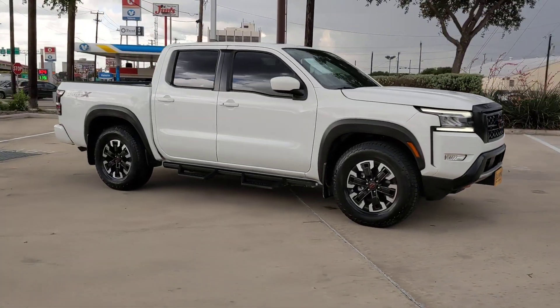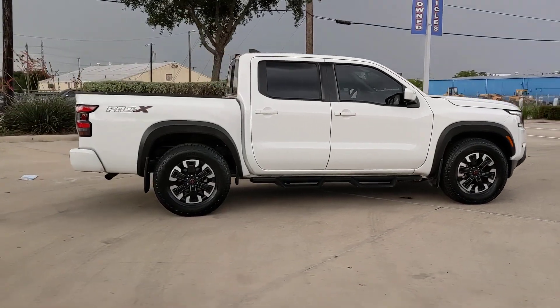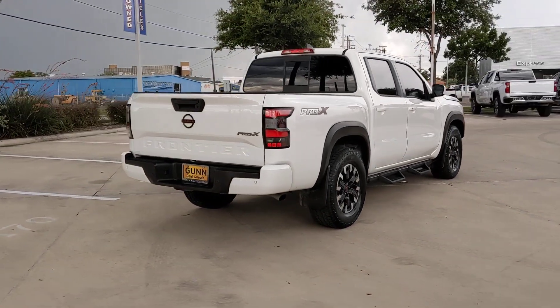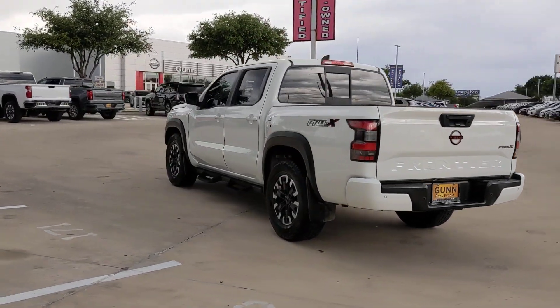You will be amazed by this 2022 Nissan Frontier. With less than 15,000 miles on the odometer, this vehicle stands out from the rest. You'll be ready for the job or off-road recreation in this remarkably affordable Frontier.